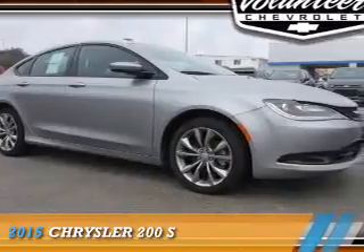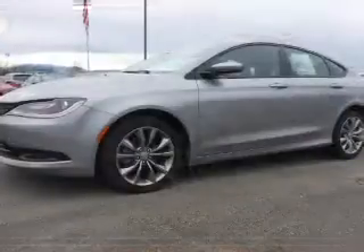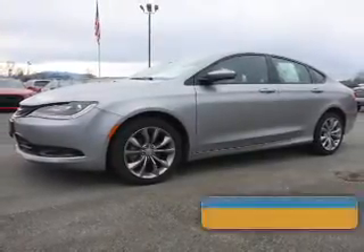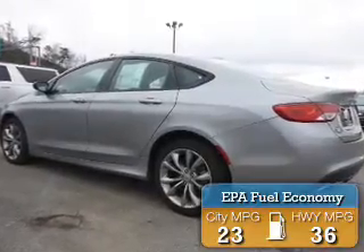Presenting the 2015 Chrysler 200. It's powered by front-wheel drive, a 2.4-liter four-cylinder engine, and an automatic transmission. Great fuel efficiency saves you money by requiring fewer trips to the gas station.